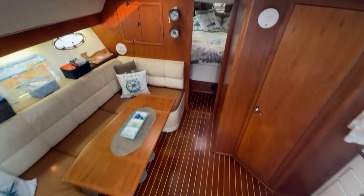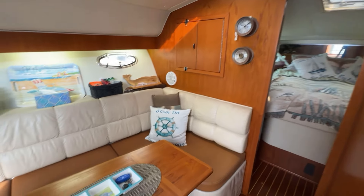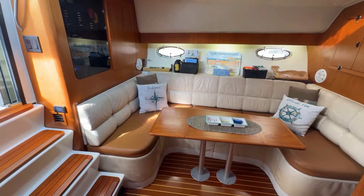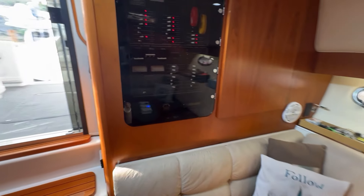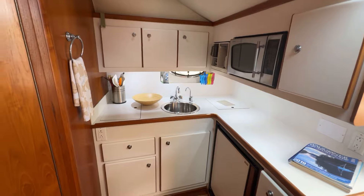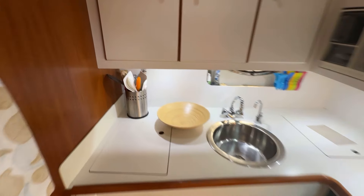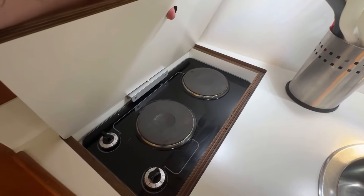You can see the beautiful wood that Tiara uses, evident throughout this interior. The DC panel is right here. To starboard we have our beautiful galley. Recessed in here, you can see our electric cooktop.